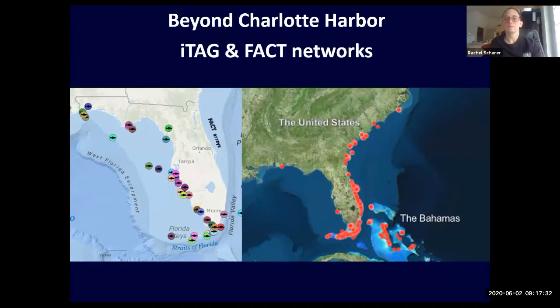When sawfish are leaving the harbor, we are using data-sharing networks. ITAG is located on the east coast of Florida and the Gulf; FACT is on the west coast of Florida and also on the Atlantic side. Each of the bubbles on the map represents different arrays with agreements with our colleagues that will send us data if they hear one of our fish, and vice versa.